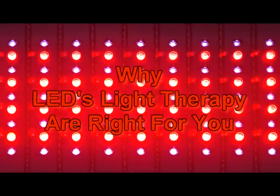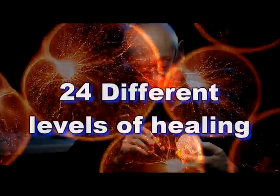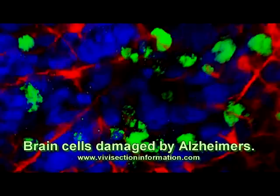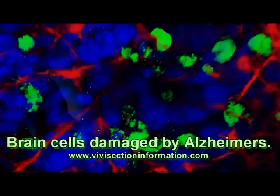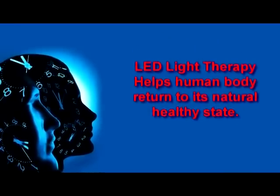So why LEDs? Scientists have to date uncovered that LED light therapy heals on 24 different levels, and they admit there is more to learn. Light therapy only affects those cells which are diseased, damaged, or injured. There is no drug-related suppression of symptoms and no drug-related reaction or side effects.